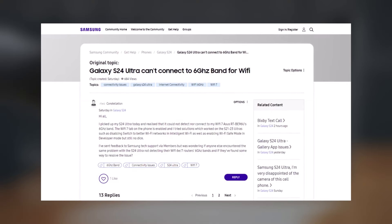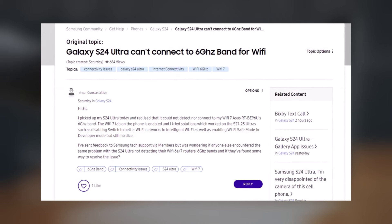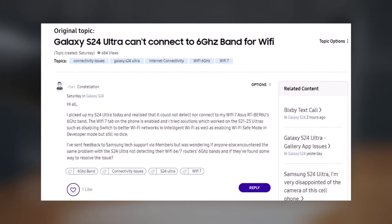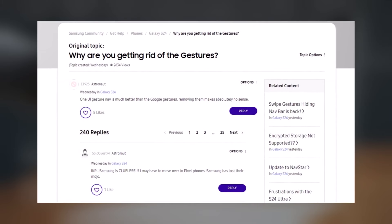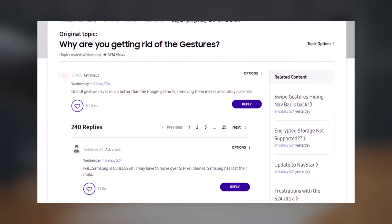14. Wi-Fi Connection Issues: Phones face trouble connecting to 6 GHz Wi-Fi networks with slow or no internet access, and some users report issues with ASUS Wi-Fi routers. 15. Gestures and Navigation Dislikes: Many users expressed dissatisfaction with gestures and navigation in OneUI 6.1, citing missing features like hidden navigation buttons.